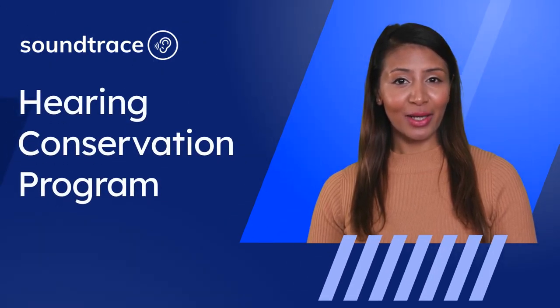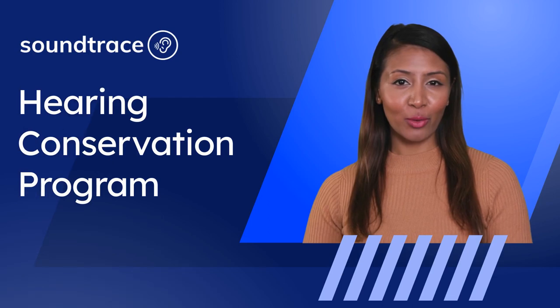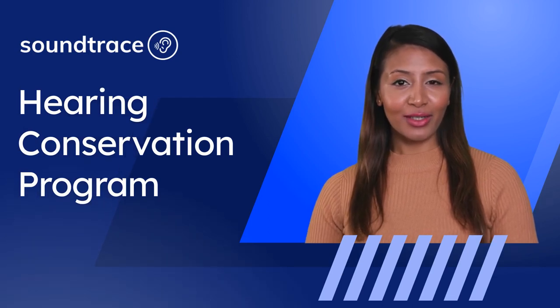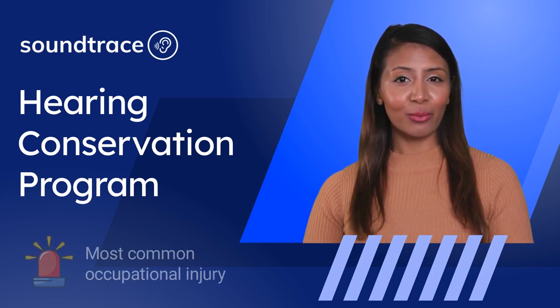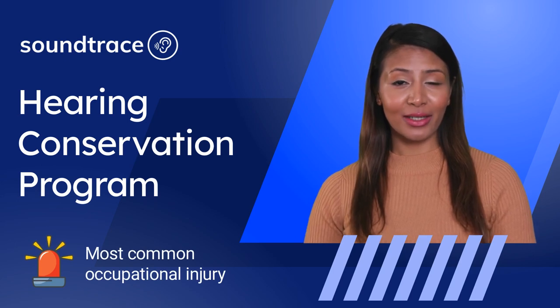Hello, my name is Anna, and I am here today to talk to you about a very important topic, the OSHA Hearing Conservation Program. As you may already know, hearing loss is a serious problem that affects millions of people every year. In fact, it is one of the most common work-related injuries in the United States.